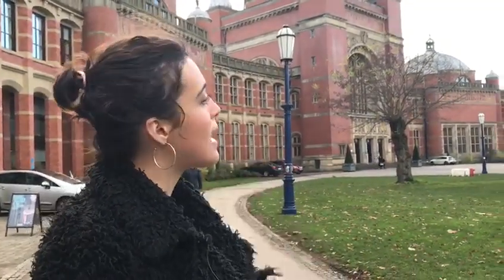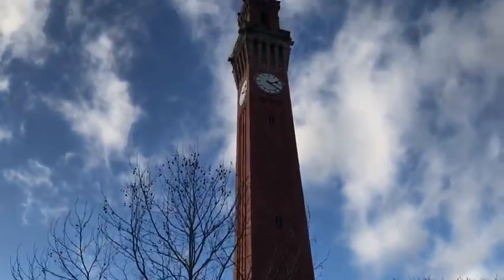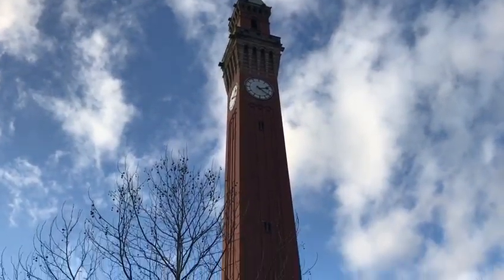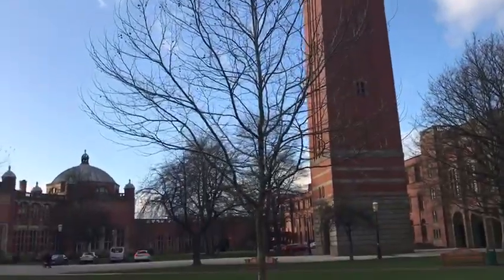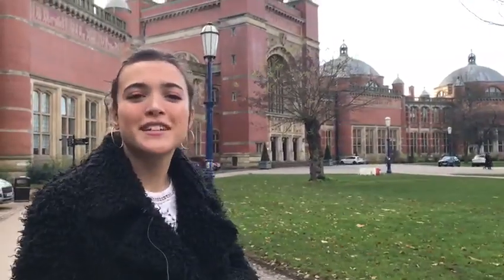In that building we also have the Aston Hub, which is where some of the student support services are, so that's a good one to know if you do end up coming here. Front and centre is the centrepiece of the University of Birmingham campus — our resident Old Joe, who is beloved almost a ridiculous amount by all the students who go here.